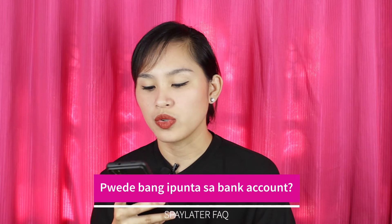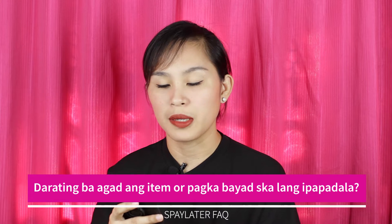Question number three: Pwede ba ipunta sa bank or kunin as cash? As of now, it cannot be cashed out. Unlike BillEase which can be cashed out — that's the Lazada equivalent, similar to SPay Later. SPay Later can only be used within Shopee. Next question: Will the order arrive right away or will it only be shipped after payment? When you use SPay Later, Shopee considers it as already paid to the seller, so the seller will ship the item right away. You can receive the item immediately when you use SPay Later.